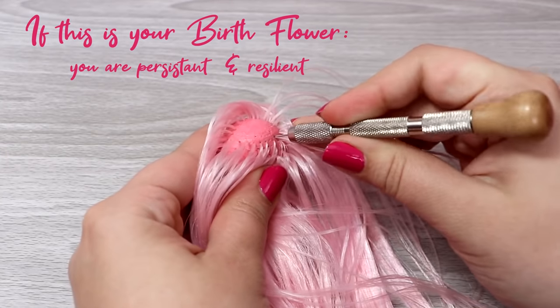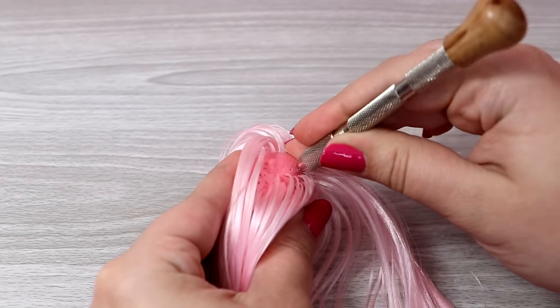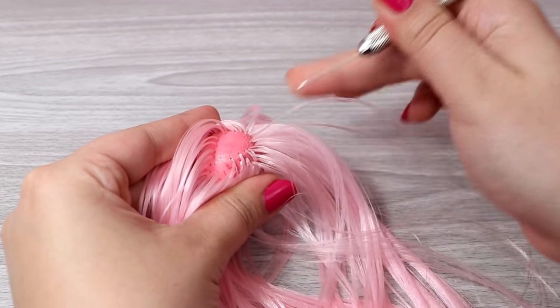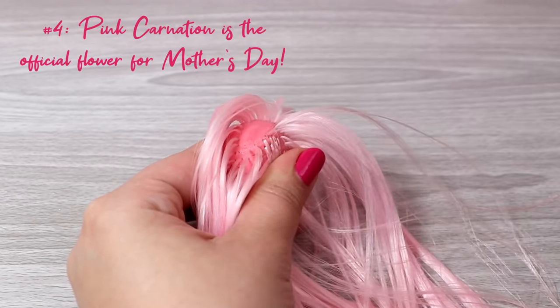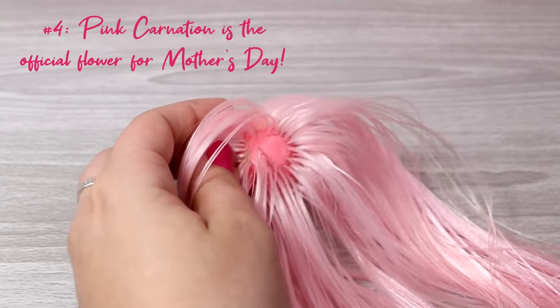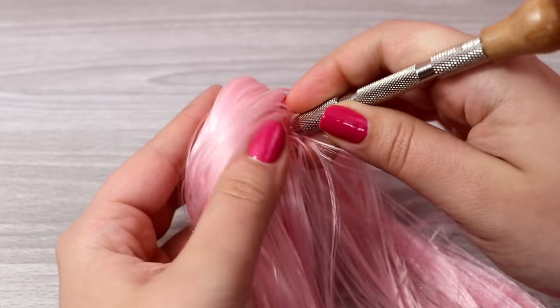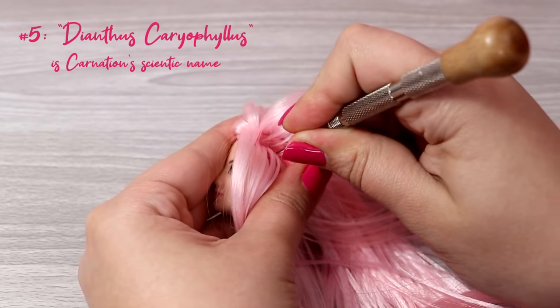Don't let the challenging moments ever define you. Another fact about pink carnations: for a lot of countries, they are the official flower for Mother's Day. So this is just your reminder — don't forget to give your mom some pink carnations this year. Carnation's scientific name is Dianthus Caryophyllus.